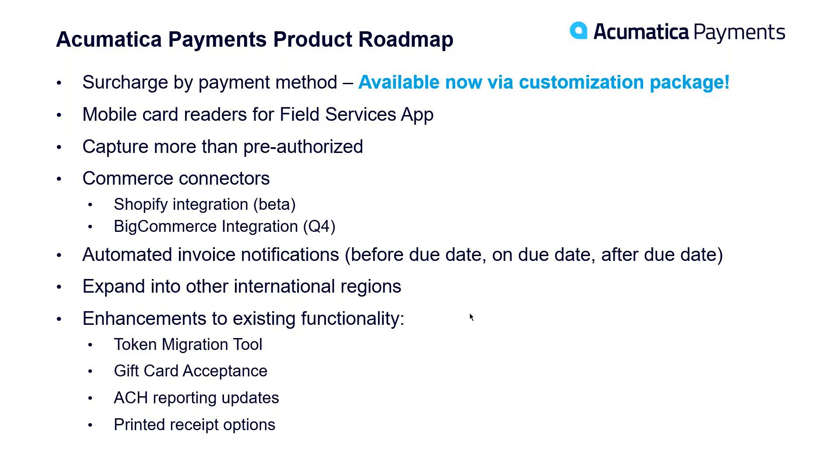Gift card acceptance is available today. We're also expanding on additional ACH reporting updates inside Acumatica, and providing better receipt printing for customers — that's more for in-person payments.